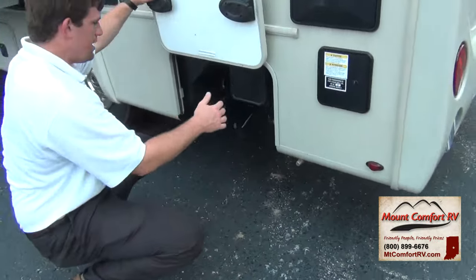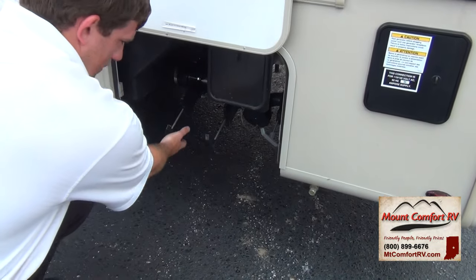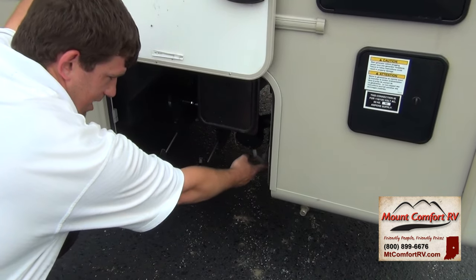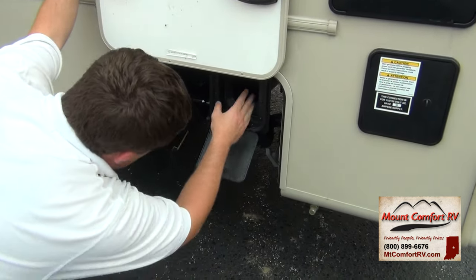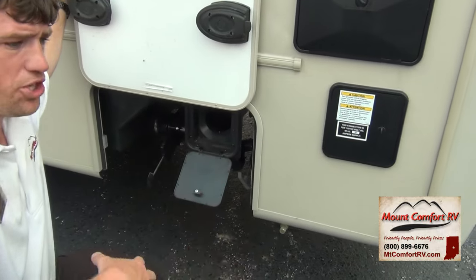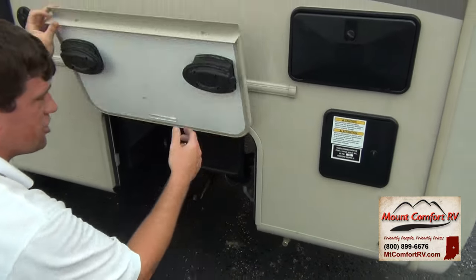Right here is where your dump station's at — very easy to get to. You have a black tank valve, another black tank valve, and a gray tank valve right here. Everything's labeled so you know how to use it. And right here you have storage for your sewage hose — you don't have to put it with your clothes or coolers. You've got separate storage for it, which is a nice feature.